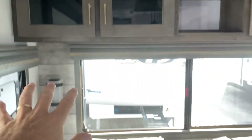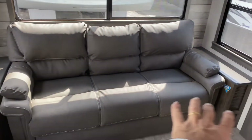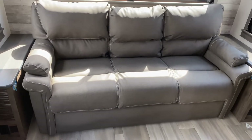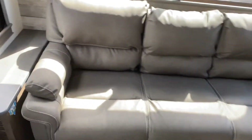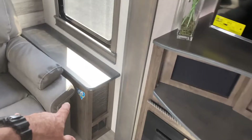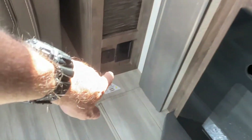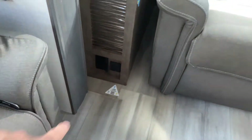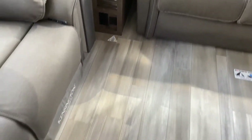At the very back of the coach there's a beautiful three-seat sofa that folds out to be a bed, so if you've got guests you have a place for them to sleep. There are end tables to the left and right with power outlets and USB ports on both sides.